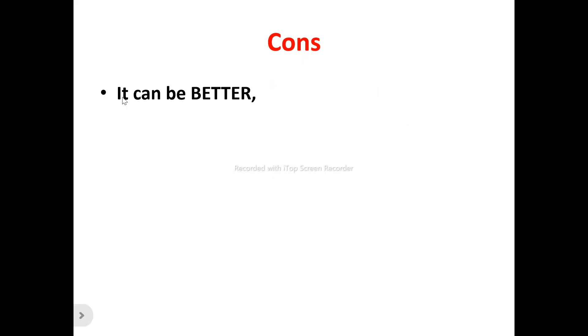Now to the cons of BOTO. I have not found many downsides, but for any product that is doing good and doing amazing, it can actually be better. I feel there is always room for improvement, and BOTO can improve on their services.